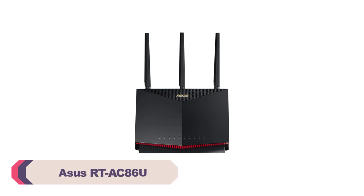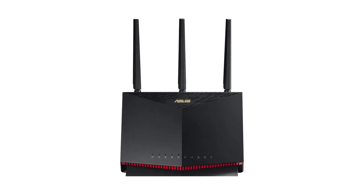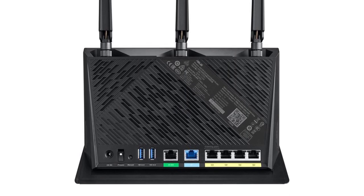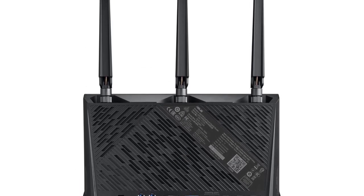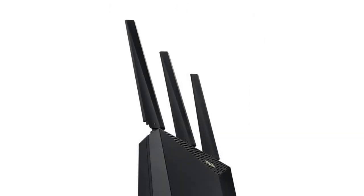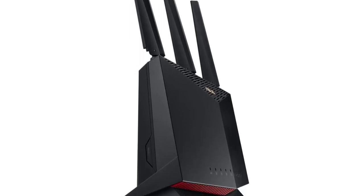Number 4. Asus RT-AC86U Wi-Fi router. The first thing that caught my attention was the sleek and modern design of the RT-AC86U. Its compact form factor is not only aesthetically pleasing but also practical, as it can easily fit into any home or office setup without taking up too much space. One of the standout features of this router is its impressive Wi-Fi transmission rates, with 5G Wi-Fi transmission reaching up to 1,000 Mbps and 2.4G Wi-Fi transmission up to 600 Mbps, ensuring a smooth and fast internet connection for all connected devices.